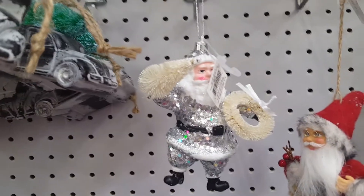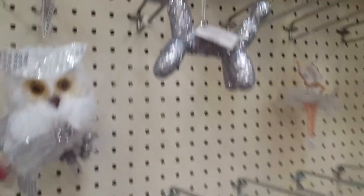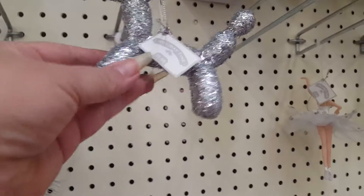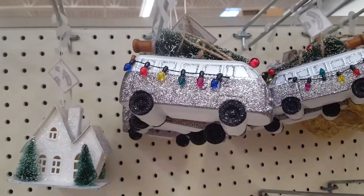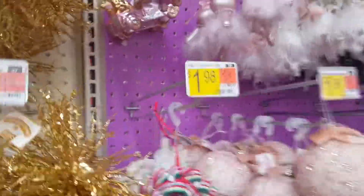I think I'm going to get the one I saw — there's only one left — with the little dog, the silver one. I actually like this one too. I like this one. I want to get this guy. This is cute. And I like this truck.